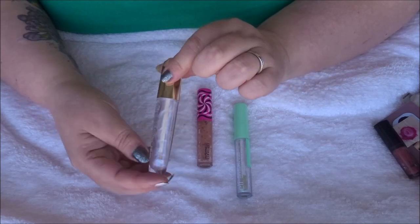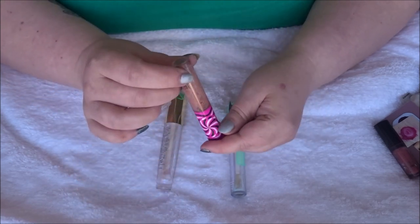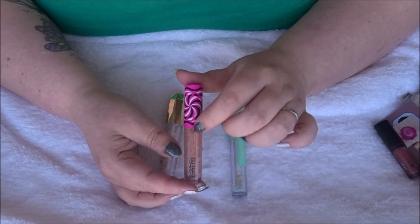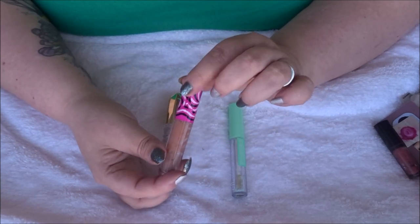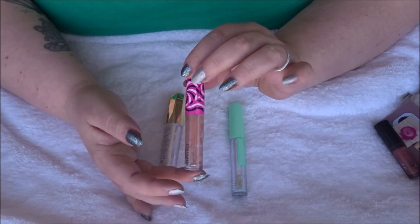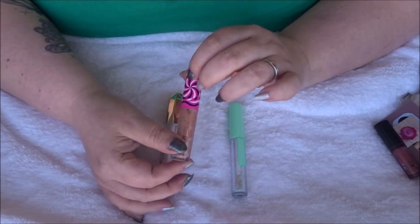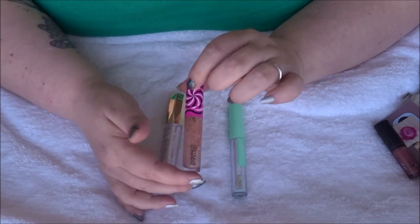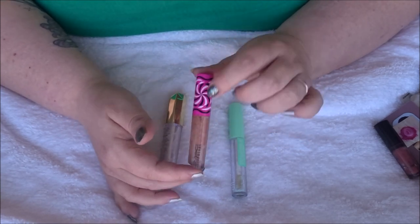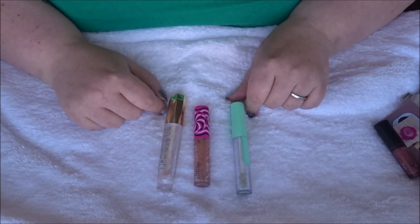The third lip gloss was the MAC Lip Glass in Tick Tock of the Town, from their 2021 Christmas collection in beautiful candy-style packaging. This was a gorgeous nude shade with no shimmer at all — just a stunning glossy nude look that I'd happily wear out in public. I really enjoyed this formula and I have more MAC Lip Glasses in my collection to use up. That's three lip glosses out of my collection for 2022.